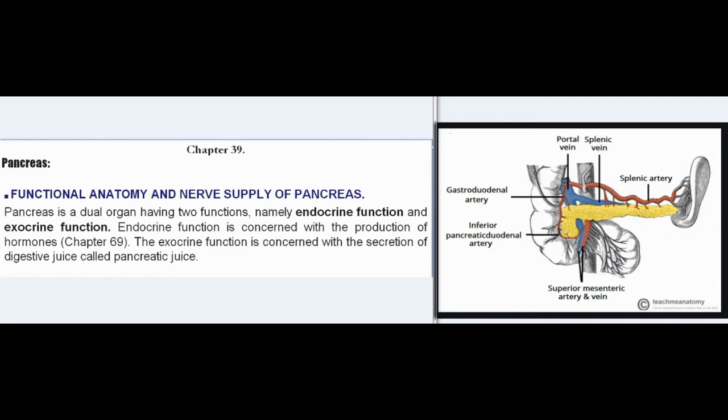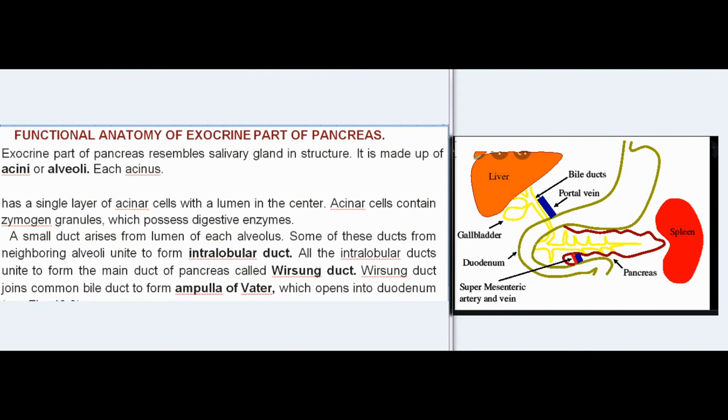Functional anatomy of the exocrine part of pancreas: the exocrine part resembles a salivary gland in structure. It is made up of acini or alveoli. Each acinus has a single layer of acinar cells with a lumen in the center. The center cells contain zymogen granules which possess digestive enzymes. A small duct arises from the lumen of each alveolus. Some of these ducts from neighboring alveoli unite to form intralobular ducts. All the intralobular ducts unite to form the main duct of the pancreas called the Wirsung duct.